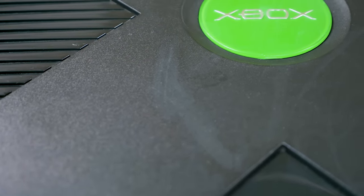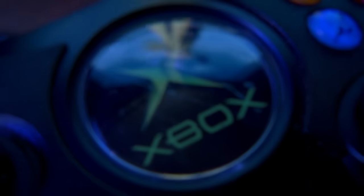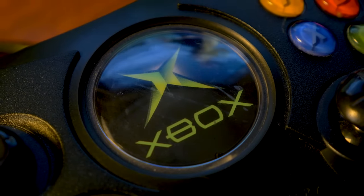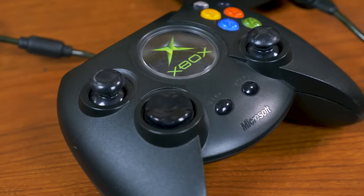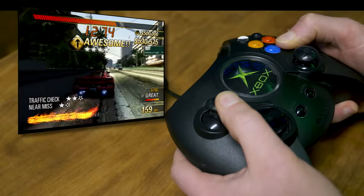When Microsoft entered the home console market in 2001, nobody knew how things would play out. The console had been building up interest for a while, but upon the reveal of the final design of the console and controller, one thing was for certain — it sure did feed into the notion that American electronics had to be huge. While it does have its ardent fans, the original Xbox controller, better known today as the Duke, has been the butt of countless jokes over the years. It's big. It's huge. Even Seamus Blackley, one of the designers on the console, joked in 2016 that it was large enough that you could land a helicopter on it.